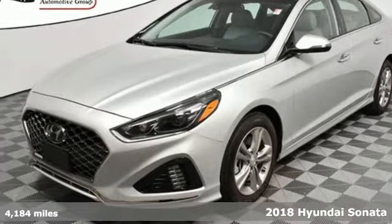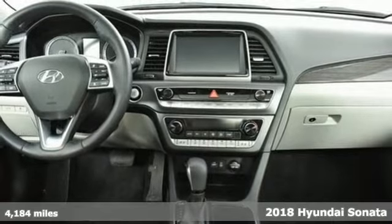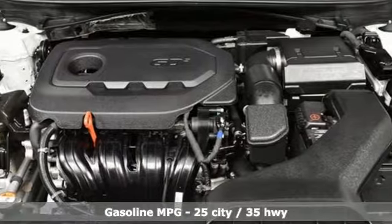It's a 2018 Hyundai Sonata. Live comfortably within your means and very comfortably in this beautifully designed Sonata. It comes with all the amenities you need.